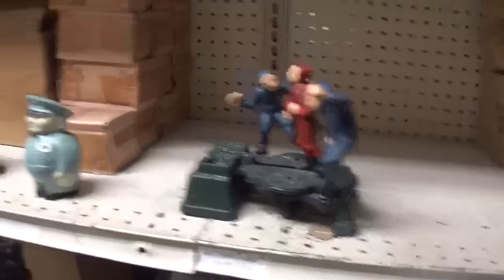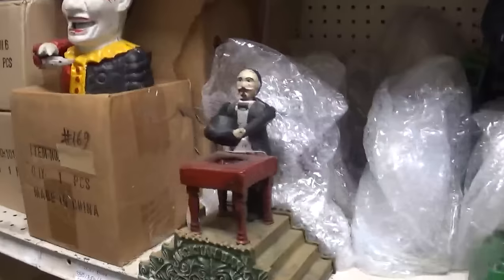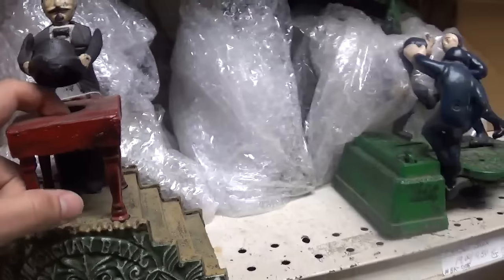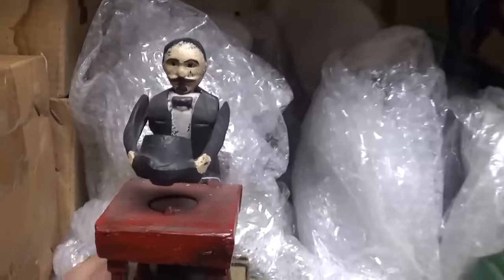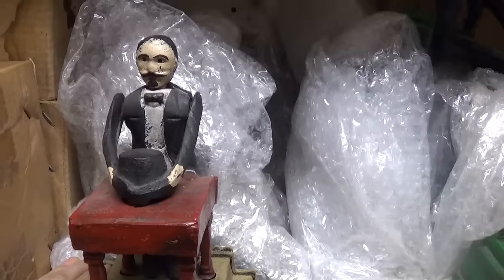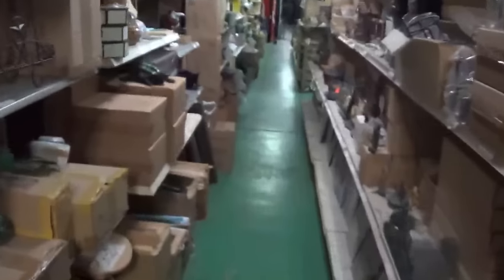Candle holders, super old stuff, basically junk. A bunch of old mechanical banks and toys and stuff. Put the penny there, guy moves — he takes the penny and drops it down below. So you go: put the penny there, hit this, he hides it, and it drops down to the bank. That guy eats the penny. All sorts of these things. Cast iron — this is the cast iron aisle, lots of cast iron.